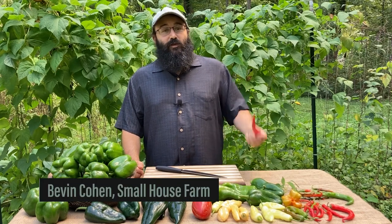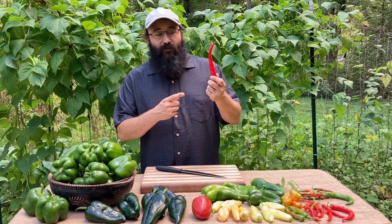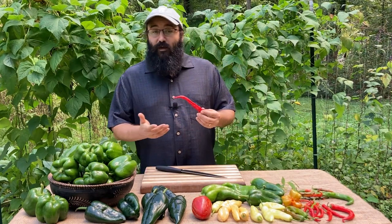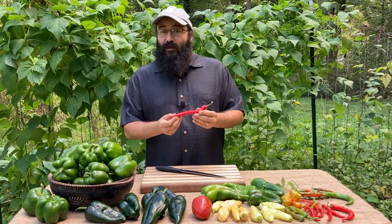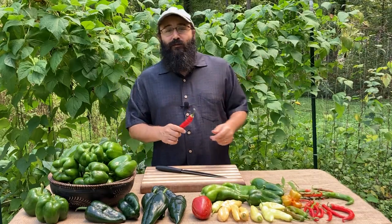I'm Bevan Cohen and today I'd like to talk to you about the chili pepper. Sweet or spicy, the chili pepper is a garden favorite. I'd like to share a little bit of its history, some of its uses, some of my favorite varieties, and then we're going to wrap up the video with some seed saving techniques so you can harvest the seeds from your peppers this year to enjoy in your gardens for years to come.